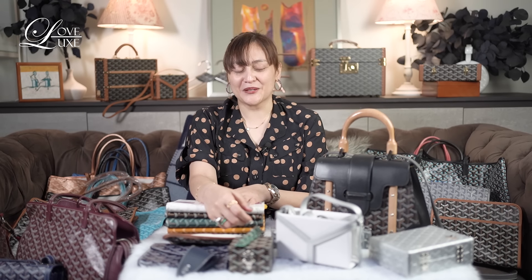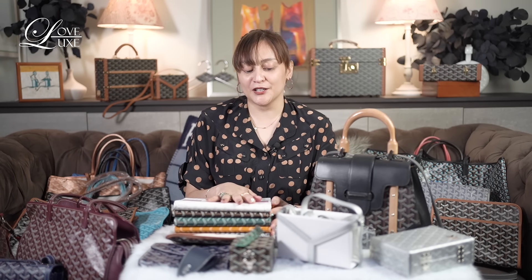Hi guys! Welcome back to my channel. This is Amy and today is going to be a very, very exciting episode because today I'm going to share with you my favorite Goyard pieces. I am rekindling my love affair with other brands that I've been collecting for a long time, but not as much as when I was really focused on collecting Chanel. One of the current brands I've gone back to collecting is Goyard.